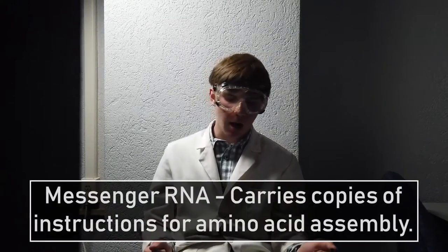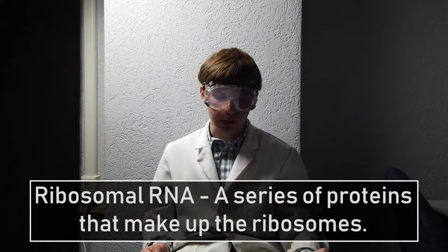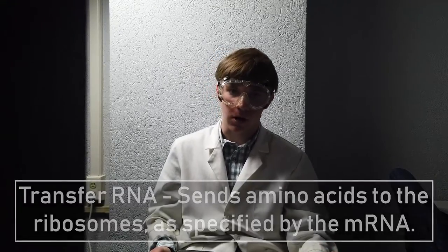In order for DNA to work, you also need to understand RNA. There are three types of RNA: messenger RNA, ribosomal RNA, and transfer RNA. Messenger RNA carries copies of instructions for amino acid assembly throughout the cell. The proteins are assembled on the ribosomes, which are also made of several proteins known as ribosomal RNA. Through protein construction, transfer RNA sends the amino acids to the ribosomes, as specified by coded messages within the messenger RNA.